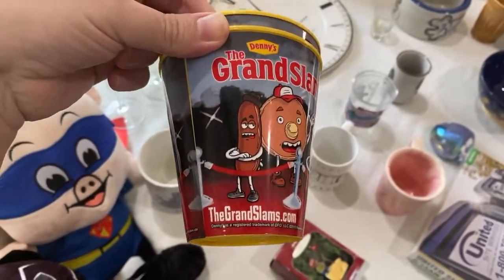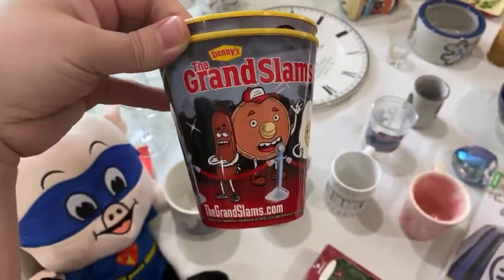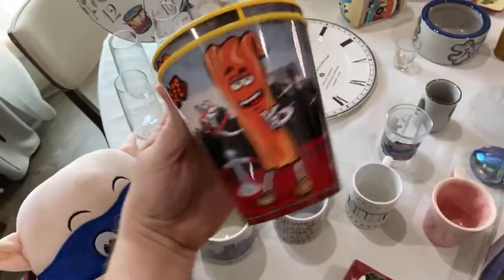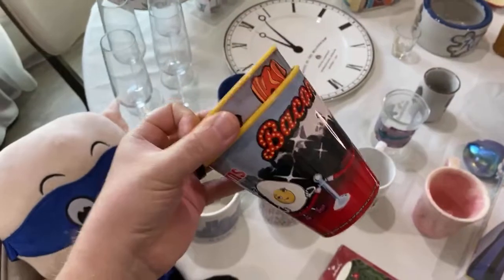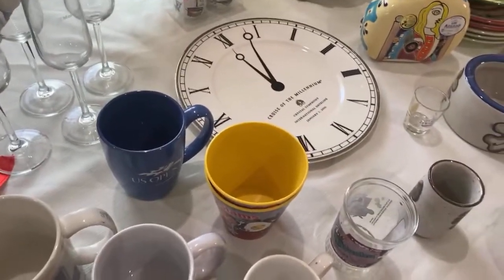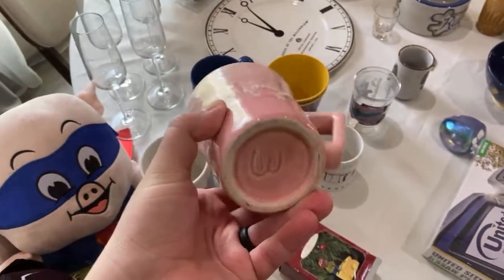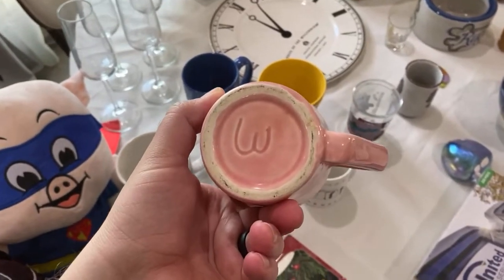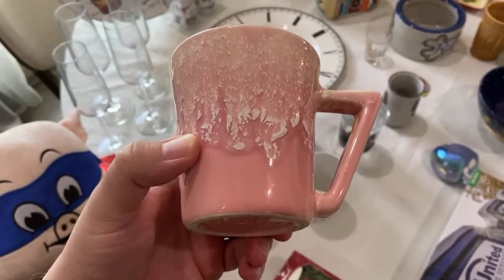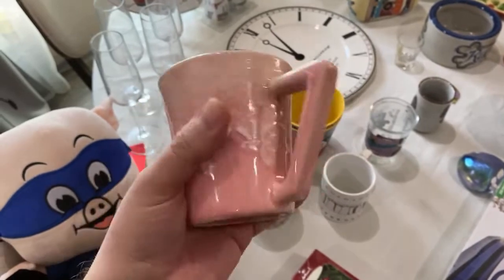I like anthropomorphic food items — it's very specific, I know. I thought this Denny's Grand Slams cup was cute — both for fifty cents each. I also found this pretty pink drip glaze mug with a W on the bottom. The only pottery brand I know with a W is Weller, but I doubt this is Weller. I need to look it up more — I like the angled handle.